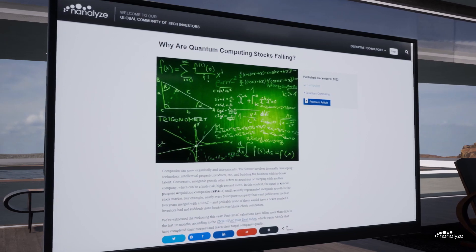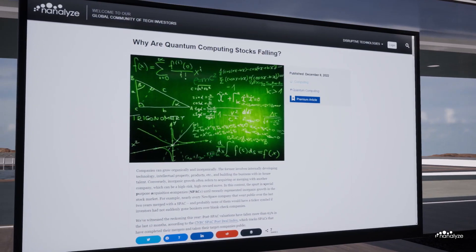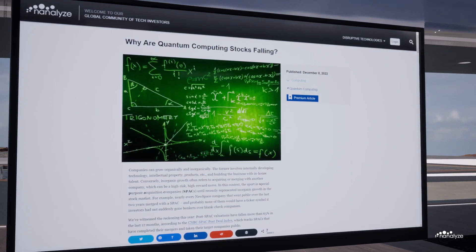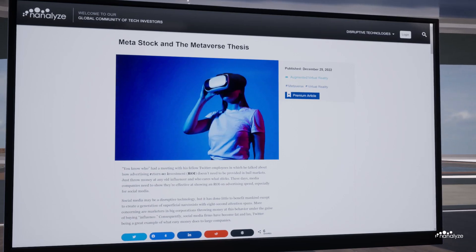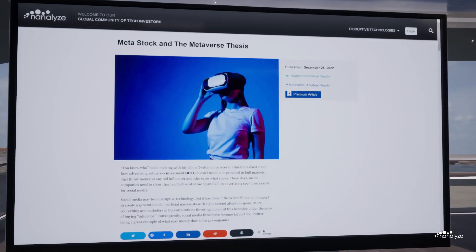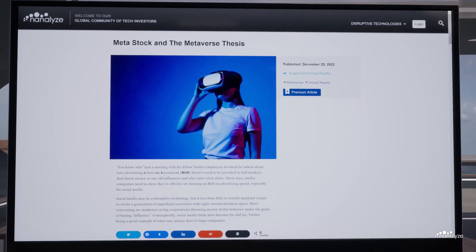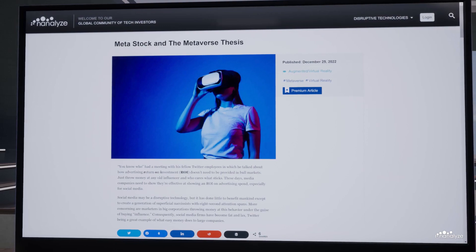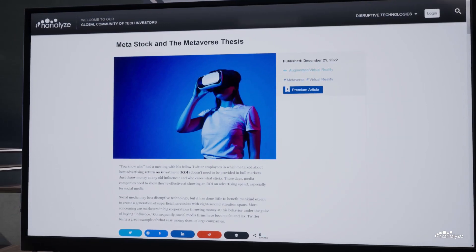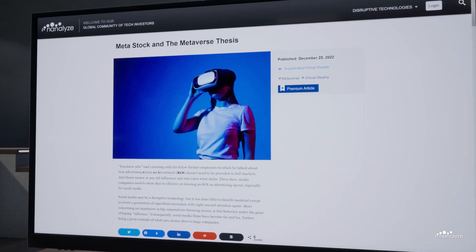With that said, our wonderful team here at Nanalyze has researched, written, and curated hundreds of in-depth articles on everything from quantum computing to the Metaverse. The Nanalyze article 'Meta Stock and the Metaverse Thesis' was the inspiration for this very video. If you would like to support Nanalyze and support these videos directly, then please click the first link in the description box below.